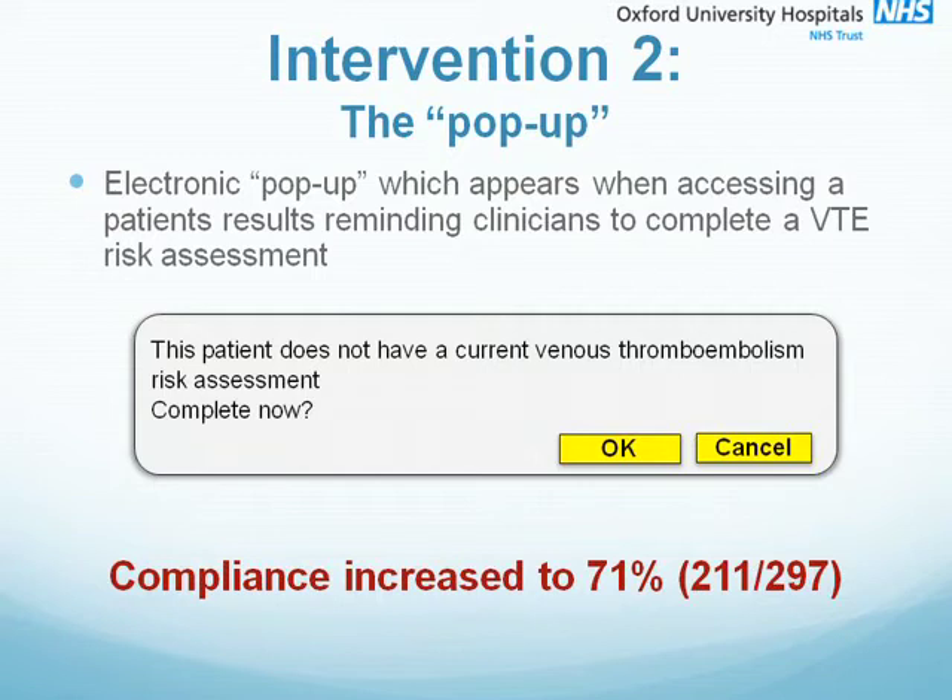Our second intervention was an electronic pop-up, specifically aimed at reminding clinicians to complete the forms. It looks as you can see on the slide, and gives the doctor the choice to complete it now or to cancel. If they select cancel, however, the pop-up returns every time someone logs in. As a result, compliance increased to 71%.